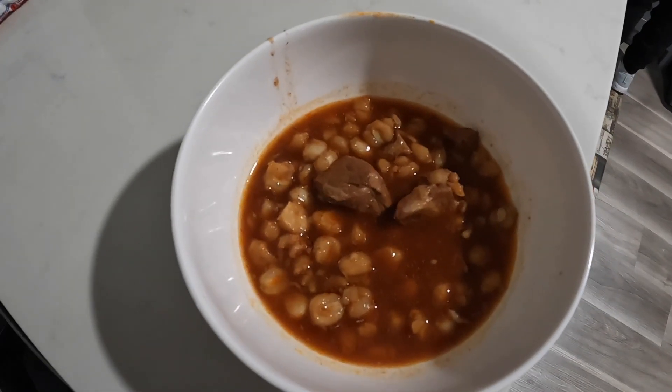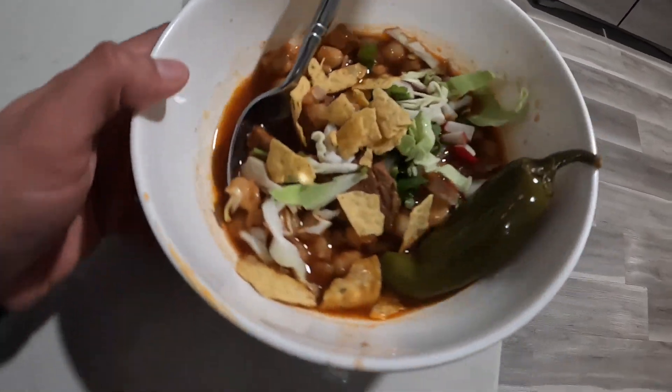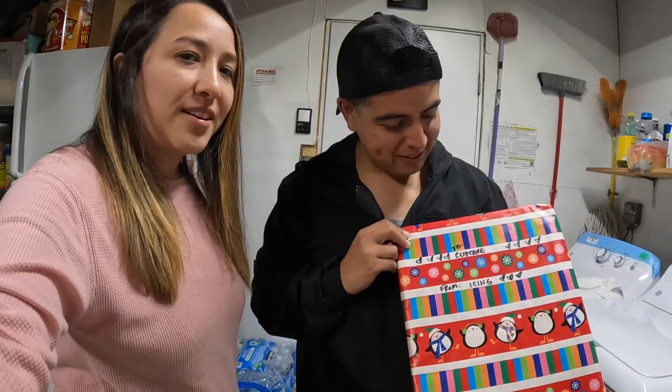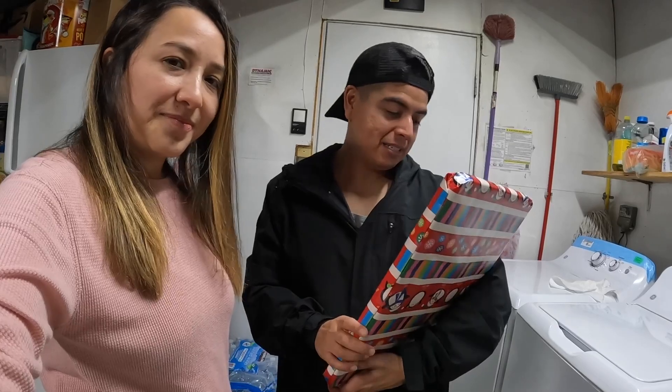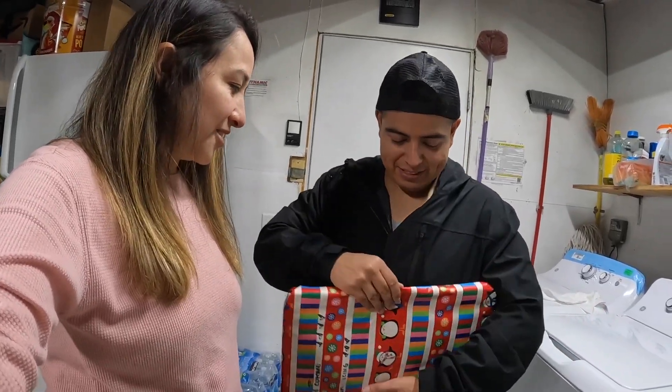The jalapeño is really good — it tastes like regular bread with jalapeños in it. And we're having pozole, which is basically Mexican pho. Let's eat this — look at that chili. Michael's gonna open his first present. Go ahead. This is from you, right? No, it's from Santa — just kidding, of course it's from me.